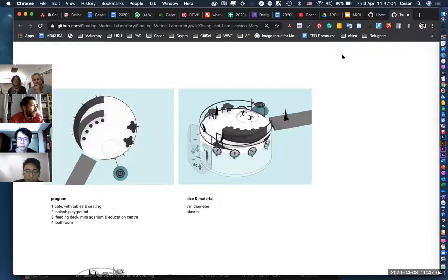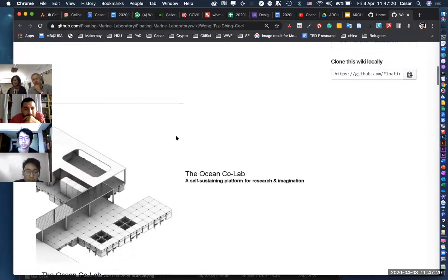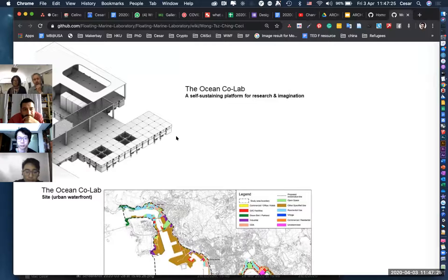I'm only focusing on the trash-collecting part and the educational component. Hers is more of a platform for all kinds of activities. But I think you're both designing a system that could have different variations — you could see how yours and Jessica's could merge very easily.